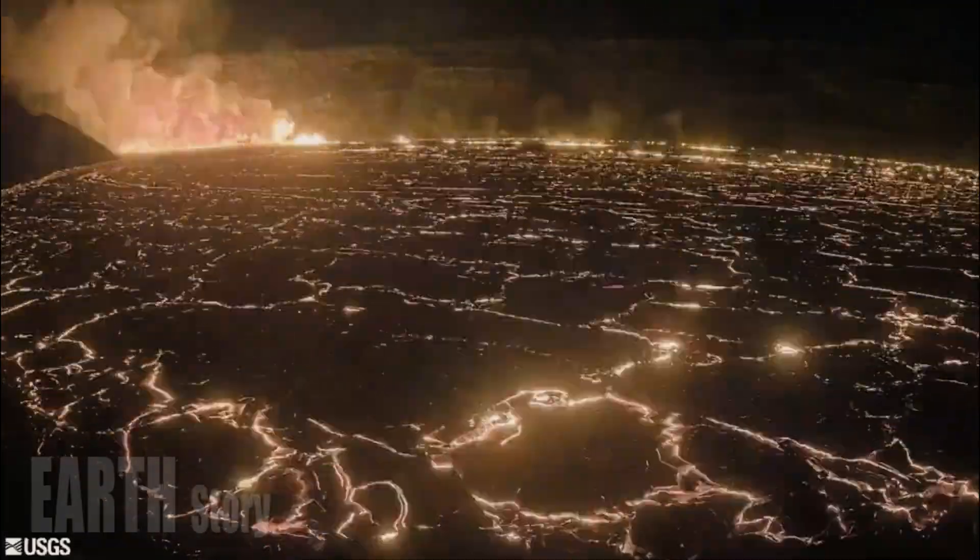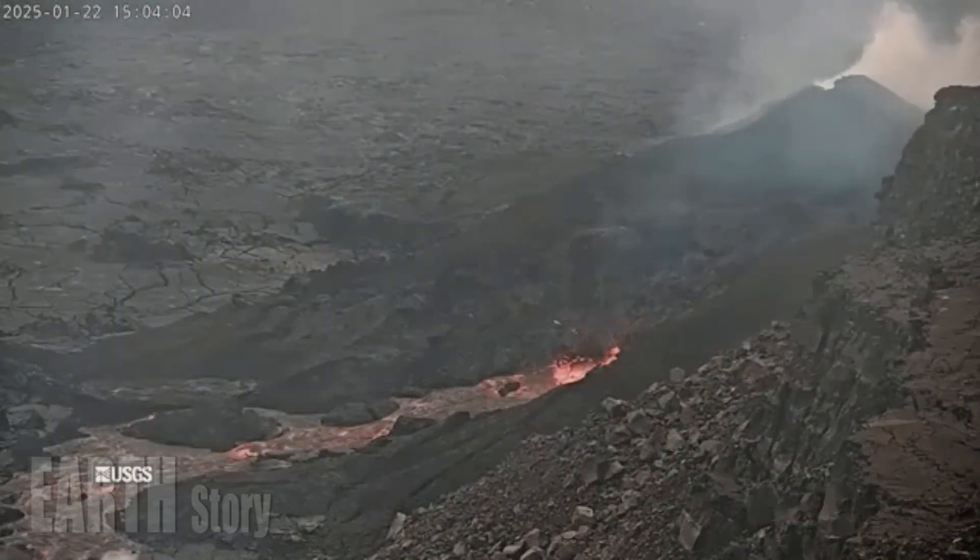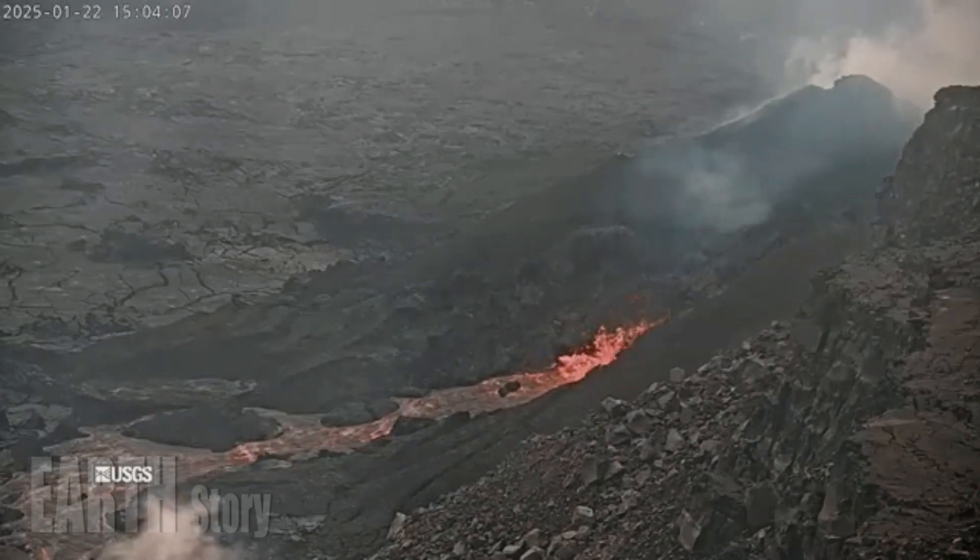Strands of volcanic glass known as Pele's hair have been reported on the surface throughout the summit area of Hawaii Volcanoes National Park and surrounding communities.